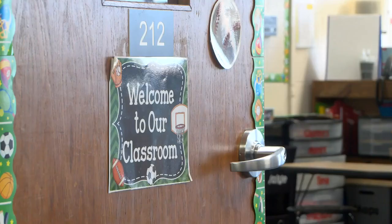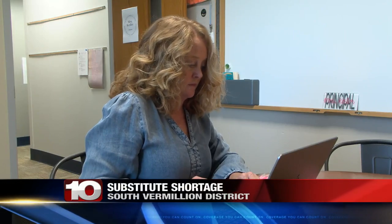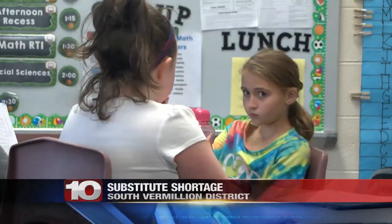South Vermillion is in desperate need of substitute teachers for the school year. Melanie Beaver with South Vermillion says the lack of substitute teachers can cause some disruptions for the district. In the 2023-24 school year, we had over 600 sub positions that went unfilled. That meant we had to cover that within each building, and that was a big challenge for us.